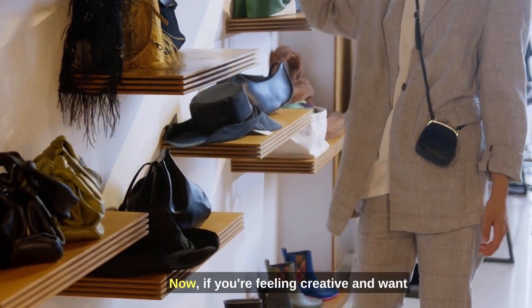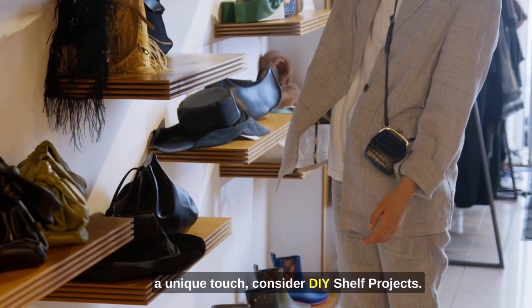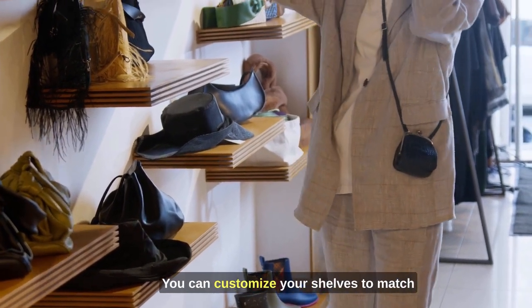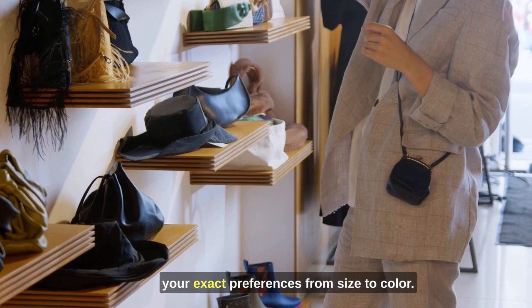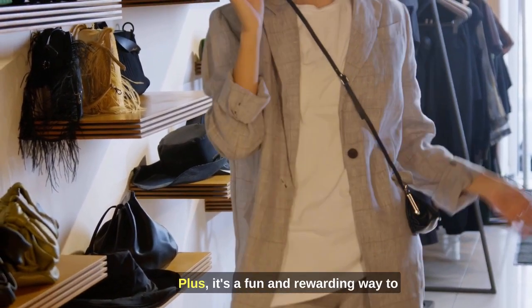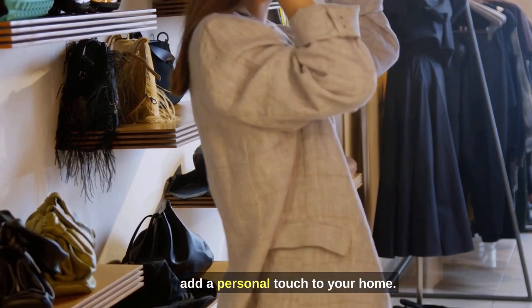Now, if you're feeling creative and want a unique touch, consider DIY shelf projects. You can customize your shelves to match your exact preferences, from size to color. Plus, it's a fun and rewarding way to add a personal touch to your home.